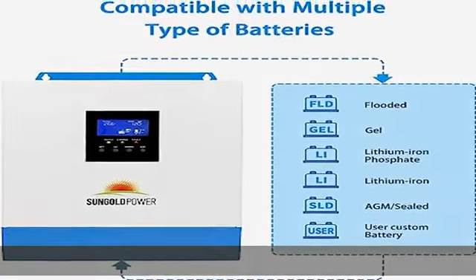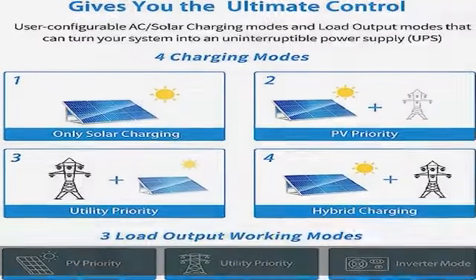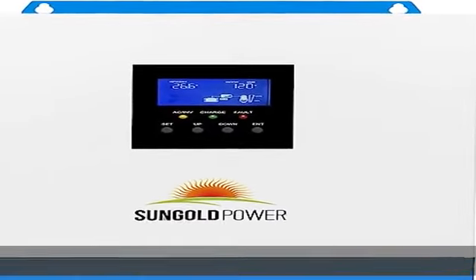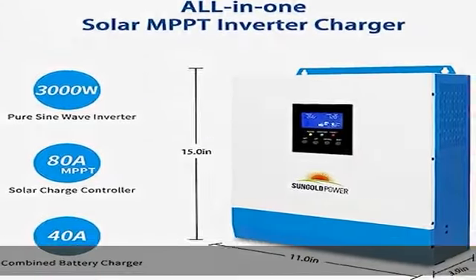Lithium battery activation by PV solar or mains, allowing access of both lead acid and lithium batteries. Maximum AC charge current can be set in the 0–40A DC charge voltage range, with multiple charging modes available.